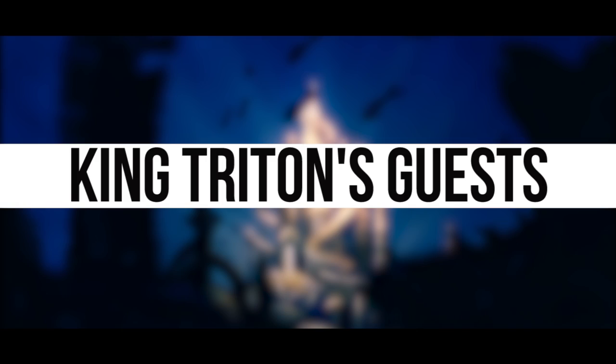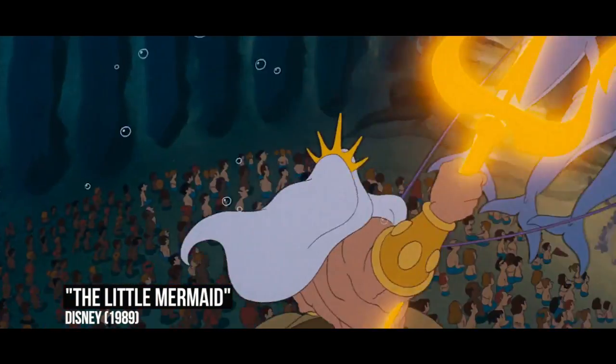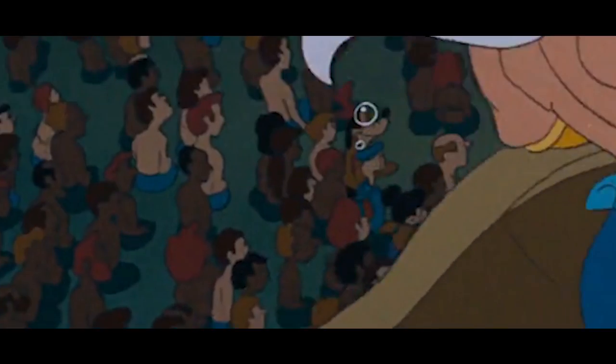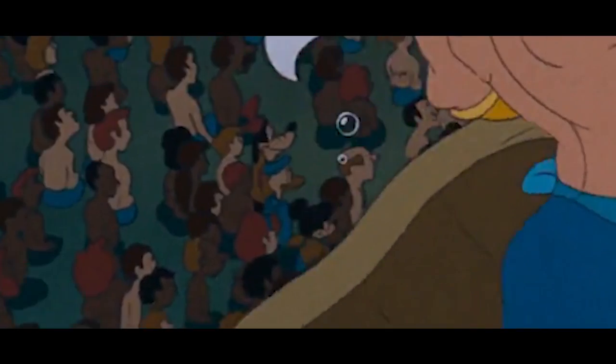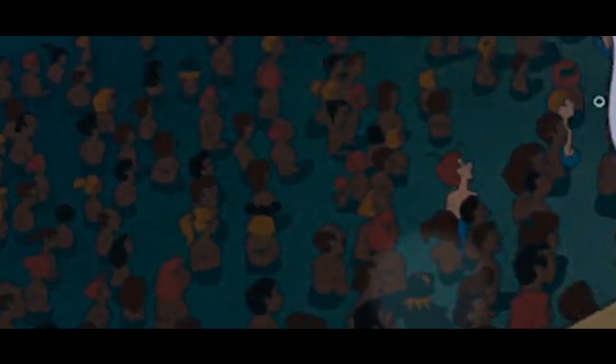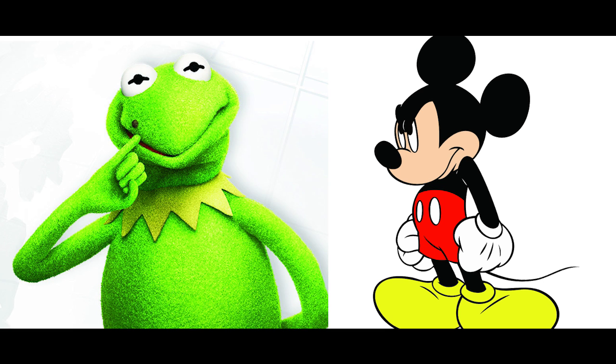In the scene in The Little Mermaid when King Triton makes his entrance in Atlantis to a room full of guests, many have spotted Goofy, Mickey, and Donald Duck sitting in the crowd. But a second before they become visible, Kermit the Frog is shown seated farther back in the audience, recognizable by his green collar. We can only wonder why Mickey and Kermit chose not to sit together — is there some kind of beef between them?